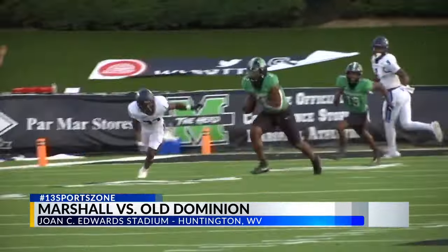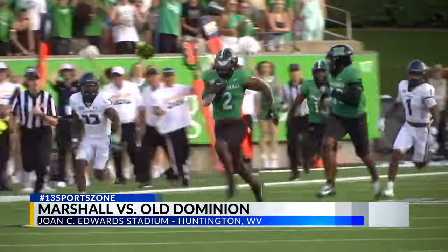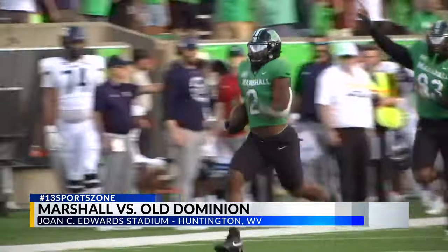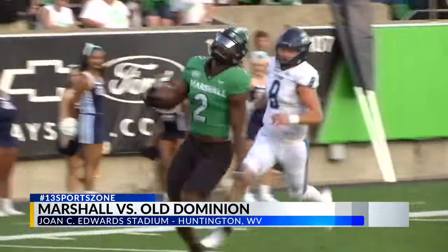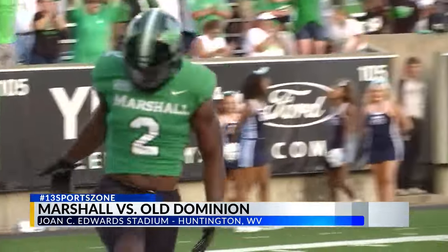After a fumble, Marshall's defense comes up big. Eli Alston picks off Shields and the big man takes it 85 yards to the house. The Thundering Herd take the 31-21 lead, and Jones C. Edwards Stadium is fired up.